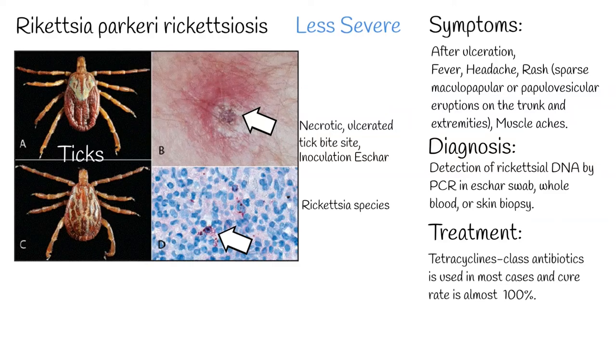Treatment with tetracycline-class antibiotics is used in most cases, with a cure rate of almost 100%. Other forms of rickettsiosis include Pacific Coast tick fever and rickettsial pox, both of which resolve without treatment.